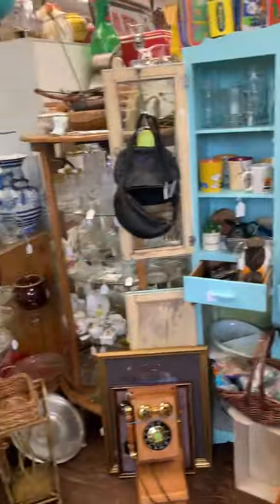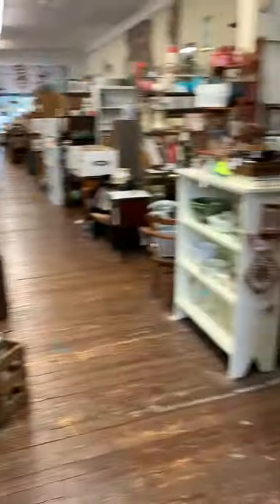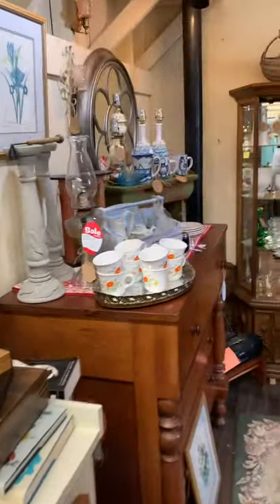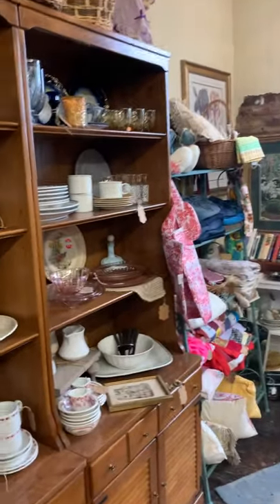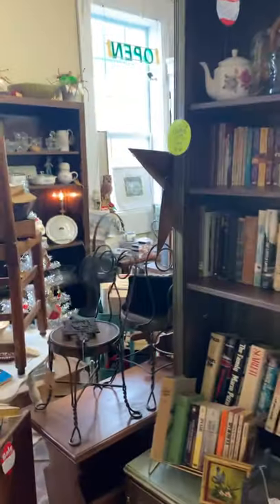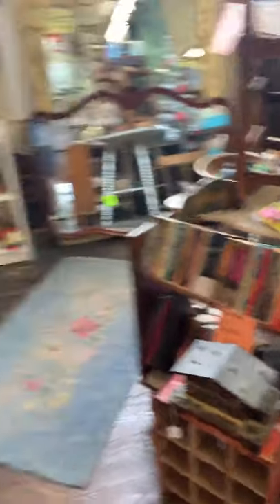Mugs — you can see some of the other things that she has. Then we move over here into booth 6, and they are constantly bringing new stuff in. Lots of glassware, as you can see. They always have lots of books, and it looks like right now their books are all 30% off as well. Some mirrors, and then just some more stuff from their booth.